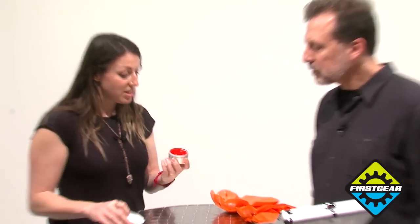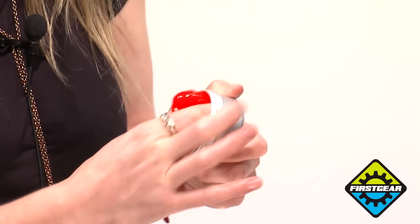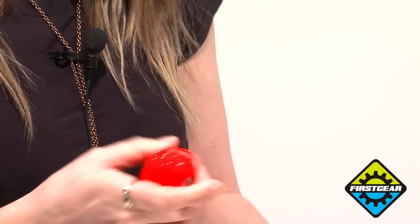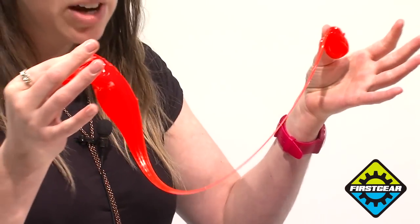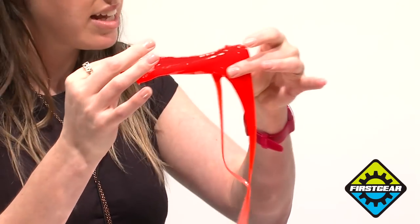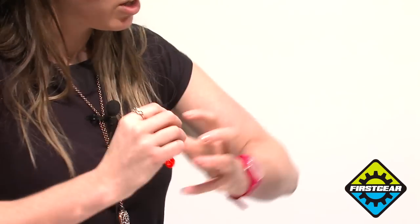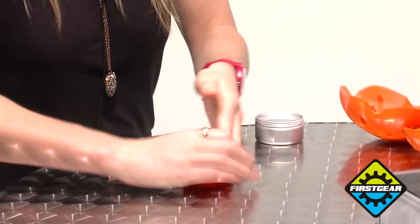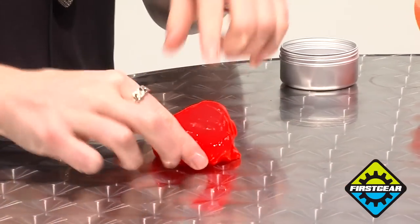Everything we make is based on this material here. This is a dilatant fluid, which is a non-Newtonian material — it means that it behaves differently depending on the amount of force applied to it. It's very soft and flexible; it behaves like a liquid when you move it slowly, but then under strain or under impact it behaves like a solid — the molecules lock together. So if I roll it into a ball and punch it, you can see it locks and stays in one place.